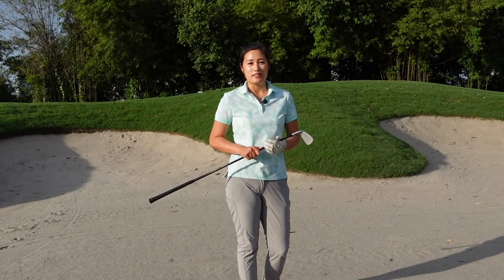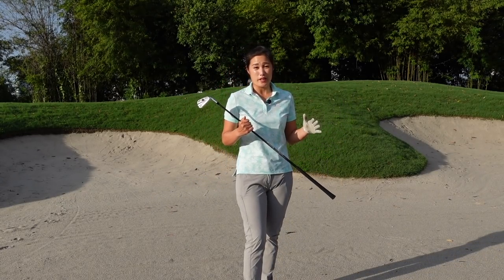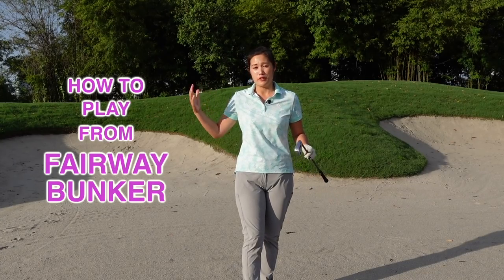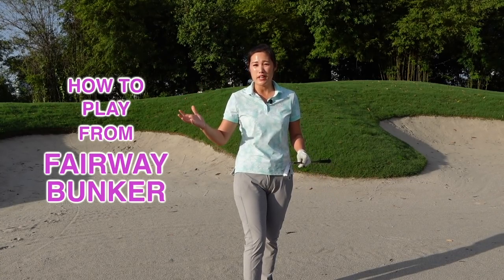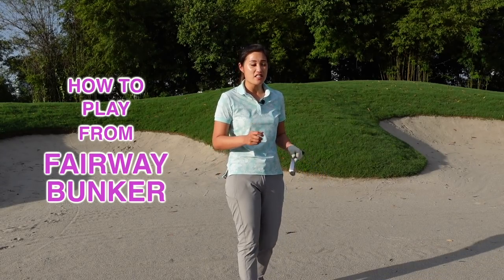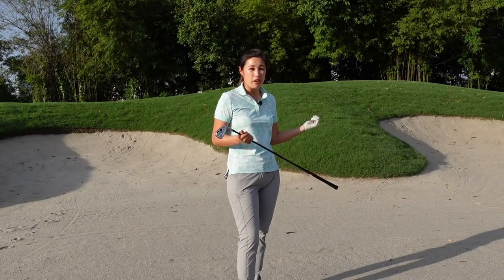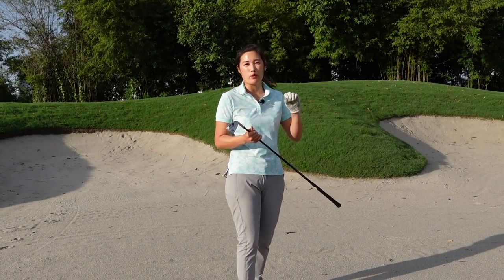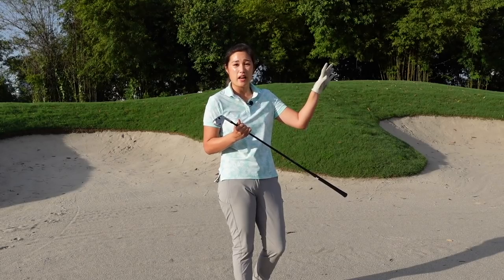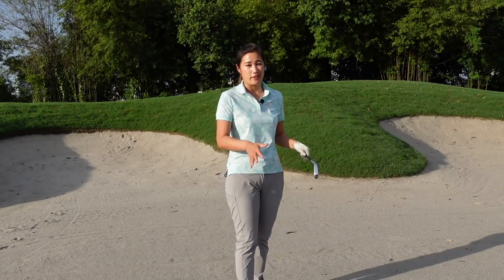Hi everybody, welcome back to Golf with Michelle. I'm here standing in the fairway bunker. We don't always hit it straight down the fairway — we end up in the fairway bunker when we think we could carry it, or we think we couldn't reach it. To be honest, I prefer to be in a fairway bunker than thick rough, because in thick rough you can't predict how the ball will react — sometimes you get a flyer, sometimes you won't even get out.